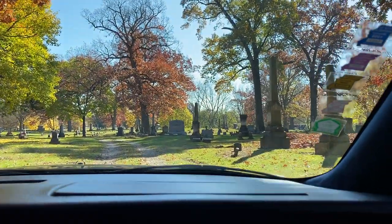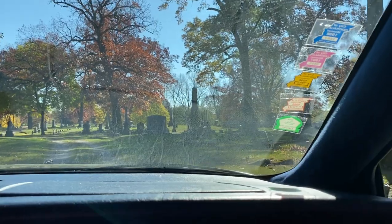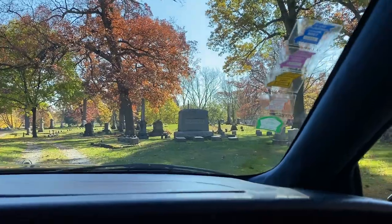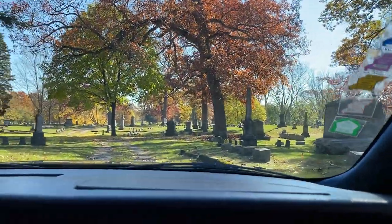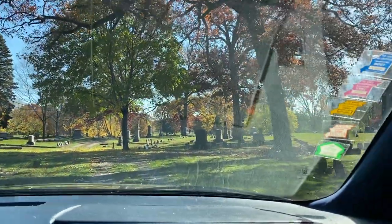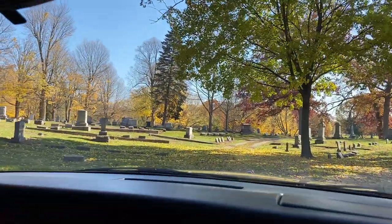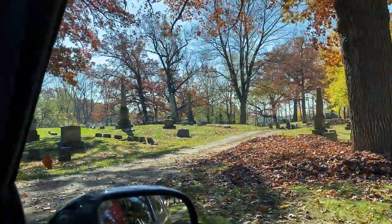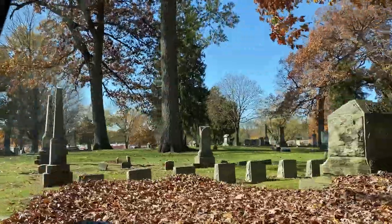A receiving vault is basically a big above-ground crypt where they stored bodies of people who died in the winter. The ground in the northern states gets so hard during the winter that they cannot physically dig the grave, so they would stack bodies in this receiving vault until the springtime when the ground thawed and they could start to dig the graves.